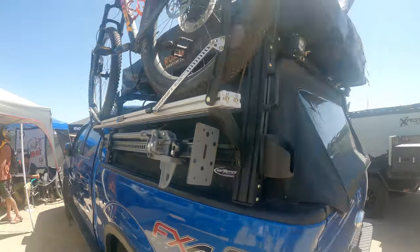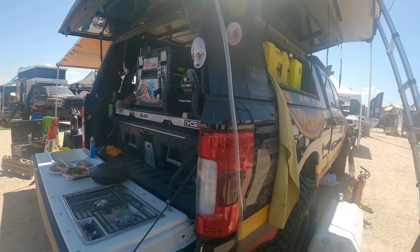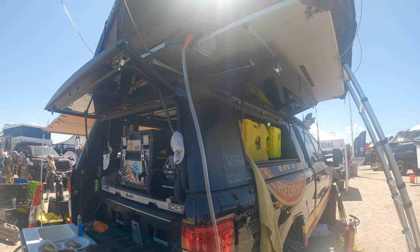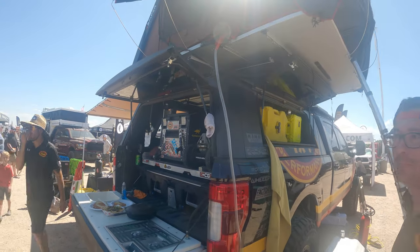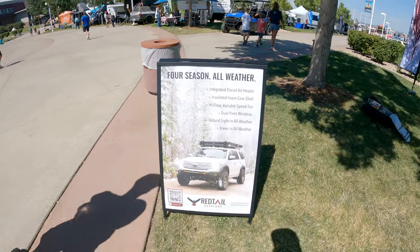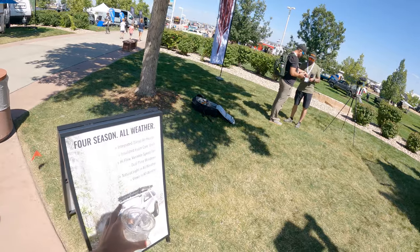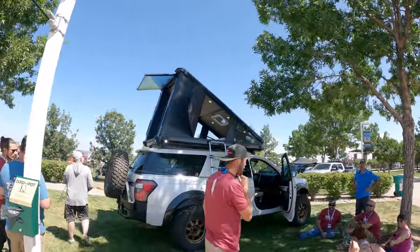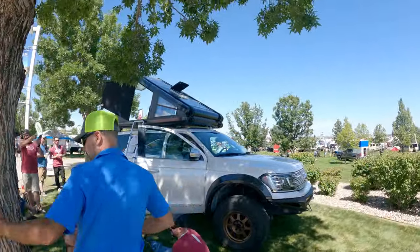We've got the iKamper. Brady from High Country Performance just showed me probably the best idea ever — just a funnel with a hose so I do not have to get out of my tent in the middle of the night to pee. Ingenious. We also just talked to Red Tail Overland out of Colorado — they make a rooftop tent that's all carbon fiber with an integrated diesel heater. It's all four-season, hard-sided, and it's different from anything I've seen before, sitting on a Ford Expedition.